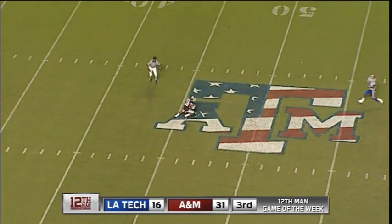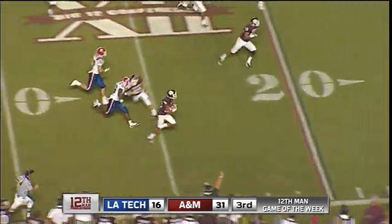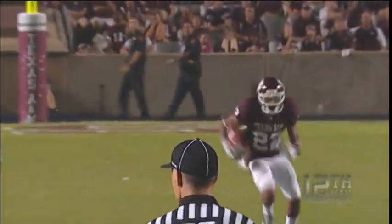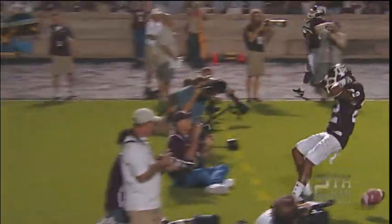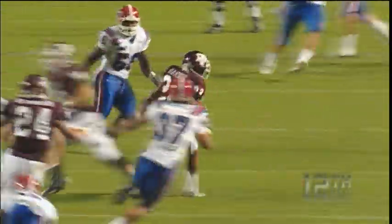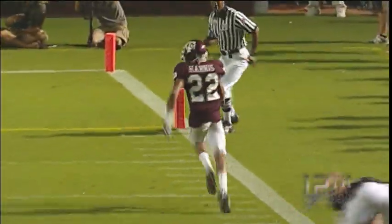He's backpedaling, backs up, takes it at the 46, goes to the 40, to the 35, missed tackle — 30, at the 25, got a block, he's at the 5 — he is a touchdown! He was running like a scalded rabbit. What a great job by Dustin Harris — he catches it, starts up the middle, picks up some great blocking, and then cuts back about the five-yard line, takes it to the end zone.